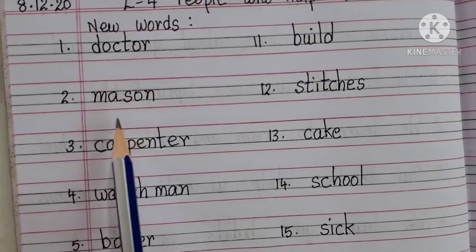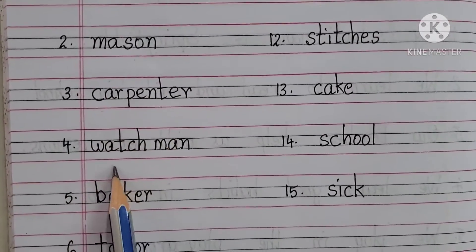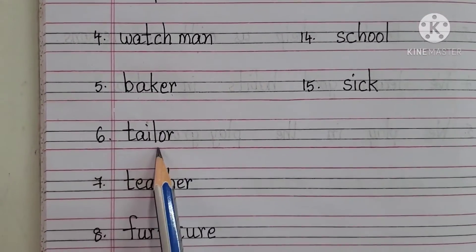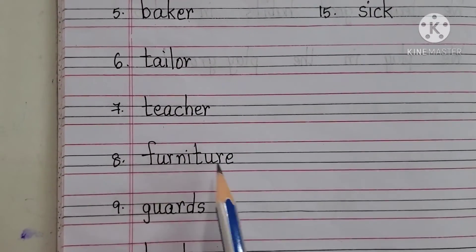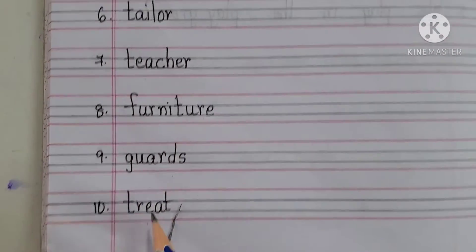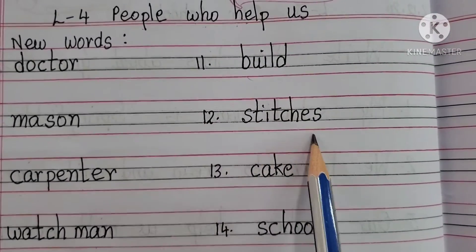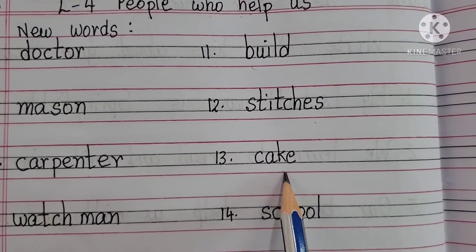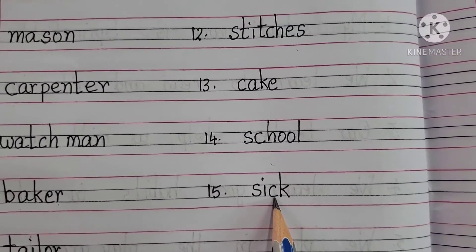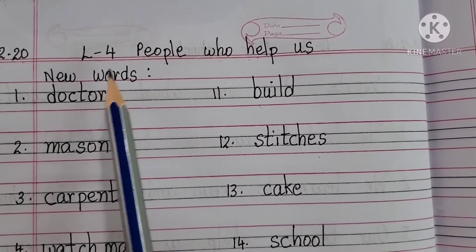Doctor, Mason, Carpenter, Watchman, Baker, Tailor, Teacher, Furniture, Guards, Treat, Build, Stitches, Cake, School, Sick. We have 15 new words for this lesson.